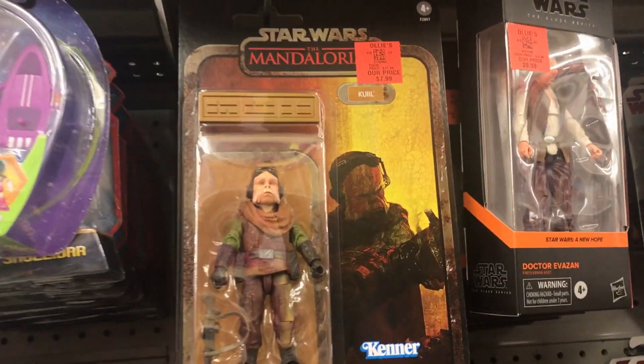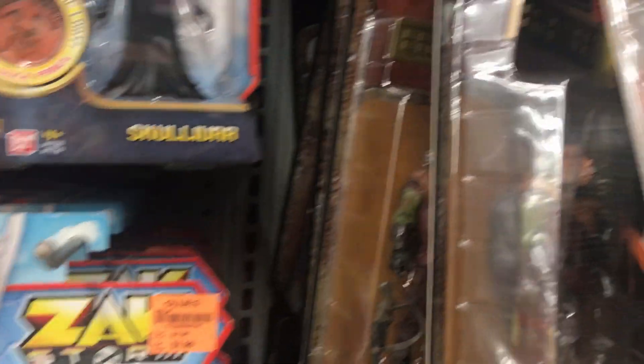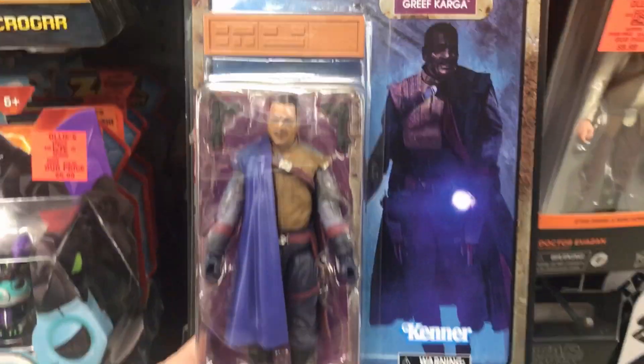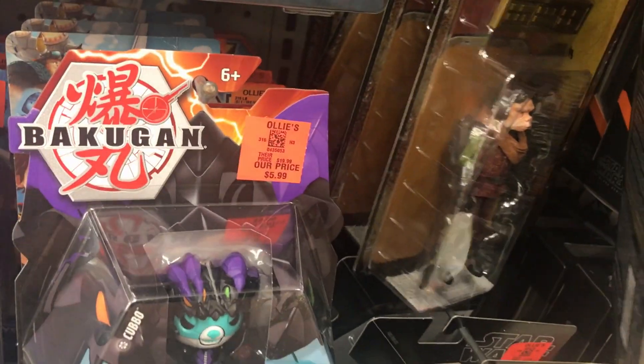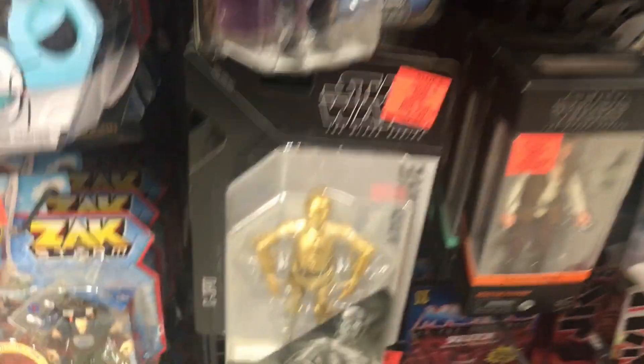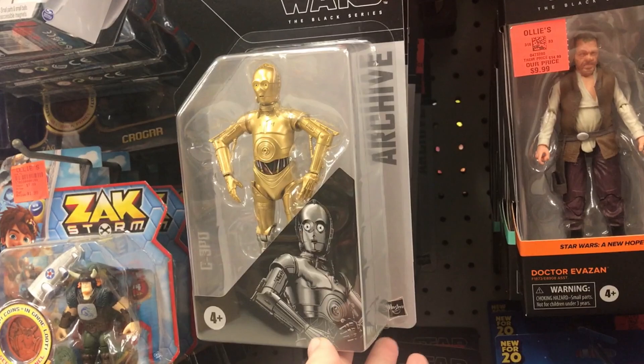Moving on to Star Wars. First, we have Khalil right here, and we also got a lot of Khalils — very cool. We got Greef Karga. We got some more Khalils in back. Here we have some Archives. Here's C-3PO. Dengar.